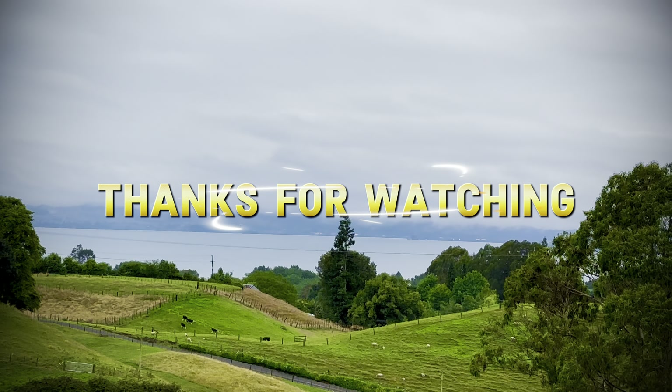All the best. This is Jerin signing off. Thank you.